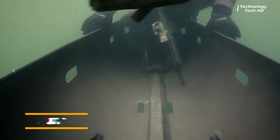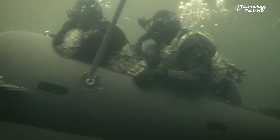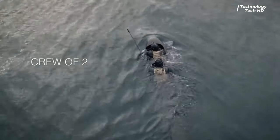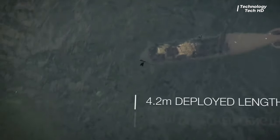Introducing the Torpedo Seal, a marvel of underwater technology designed to revolutionize covert aquatic operations. Its hydrodynamic form seamlessly slices through the water, minimizing resistance and ensuring swift, silent navigation beneath the surface.